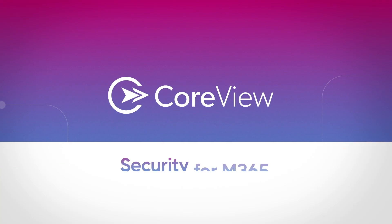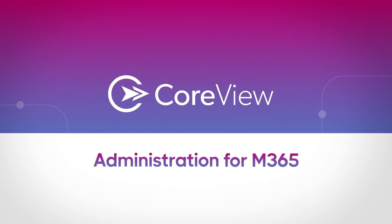CoreView. Security, governance, and administration for Microsoft 365. Made effortless.